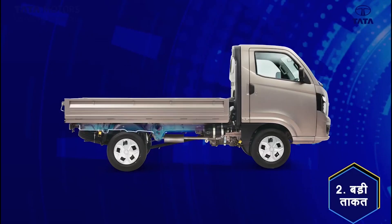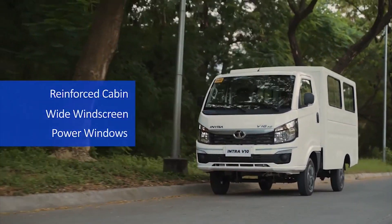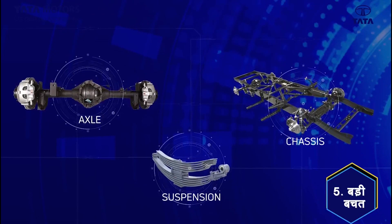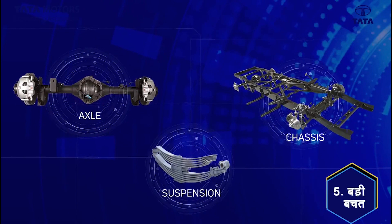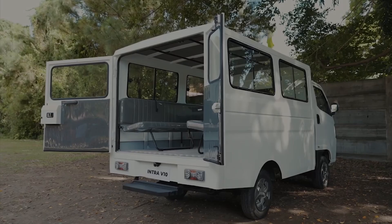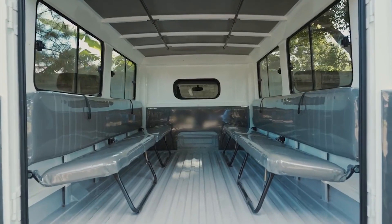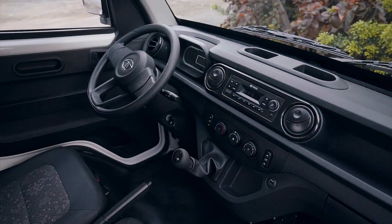The all-new Tata Intra V10 is built on a hydroforming chassis frame with reinforced cabin, which ensures increased structural strength, durability, and provides lower NVH — noise, vibration, and harshness levels. It features a walk-through cabin with comfortable seats and a dashboard-mounted gear lever enabling easy and comfortable driving.